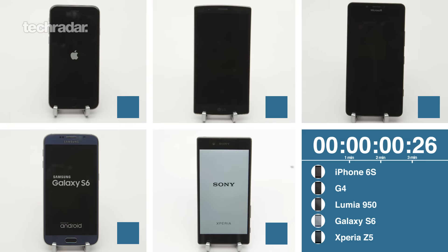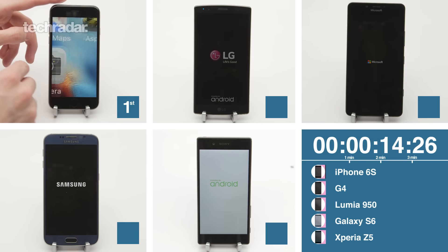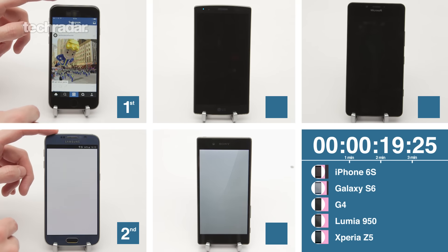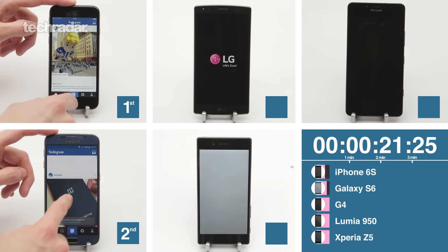We're starting all these phones from boot — I think this is really important because it shows just how powerful the chipsets are. You aren't going to be doing it every day but it gives an indication of how many apps are loading and what's booting. As we can see, everything's starting up — the iPhone's already in, that's really quick. It's amazing how differently the speeds are here — Samsung is in now but we're still waiting on the other three.